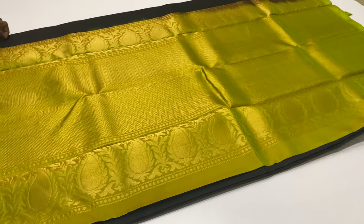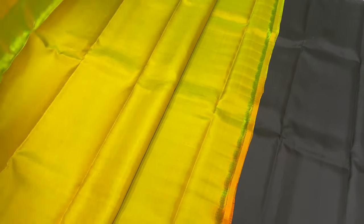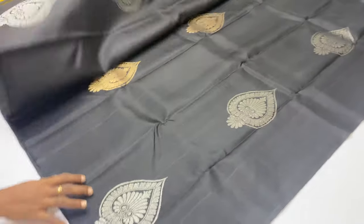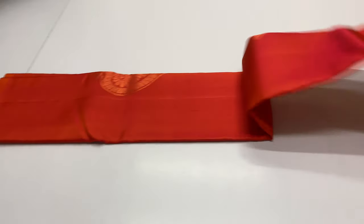Sari 2057: pallu and blouse in yellow and green mixed tone, body portion in black color. Full black design. Limited collection — black availability is sometimes available only.